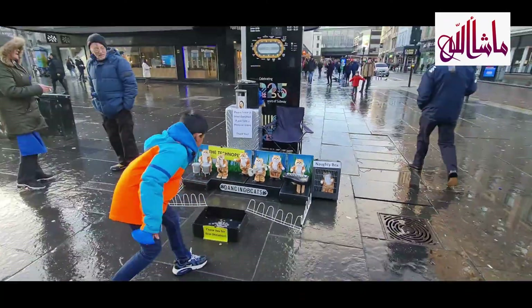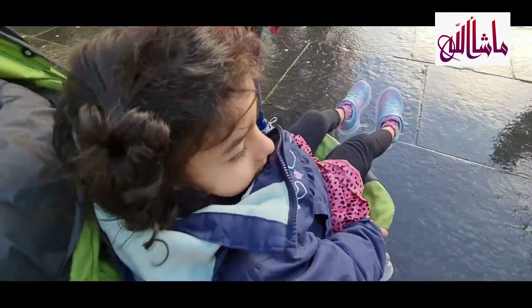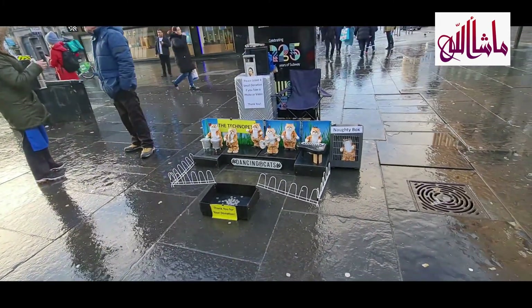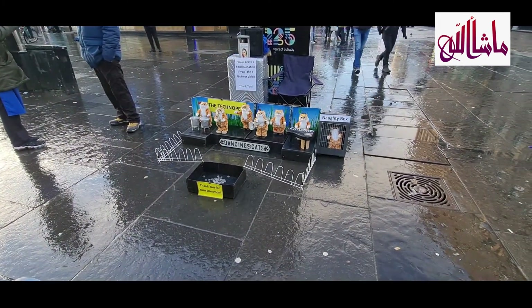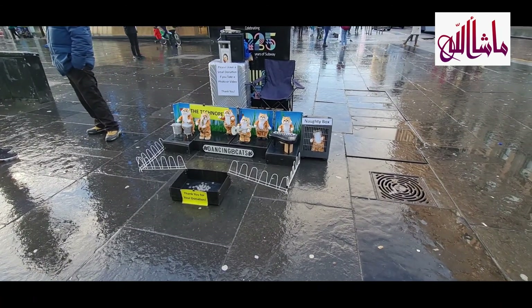Another day we went to Glasgow city centre and we gave money to these little dancing cats — they were so cute. My husband had a wee errand to run, and while he was doing that we just went into Costa Coffee.